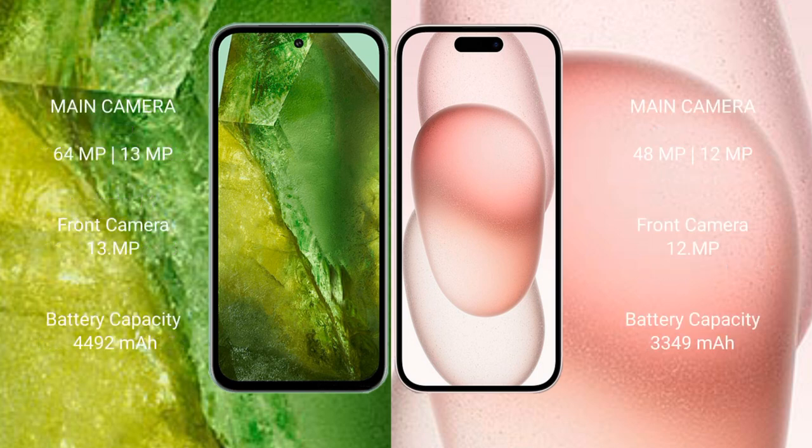Google Pixel 8a features a dual rear camera setup with 64 megapixels plus 13 megapixels, and a 13-megapixel front camera. iPhone 15 features a dual rear camera setup with 48 megapixels plus 12 megapixels, and a 12-megapixel front camera.